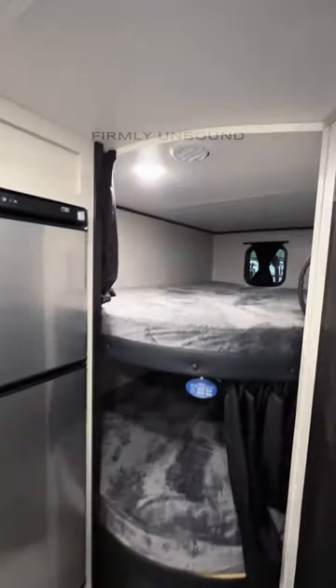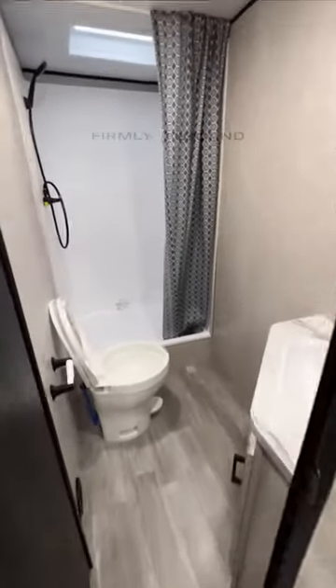12-volt refrigerator there, and then two really large bunks here with windows on both walls. Going back into your bathroom, you're going to have nice floor space in here and a very tall shower. Pantry space right behind here.